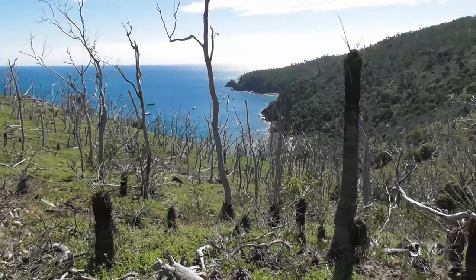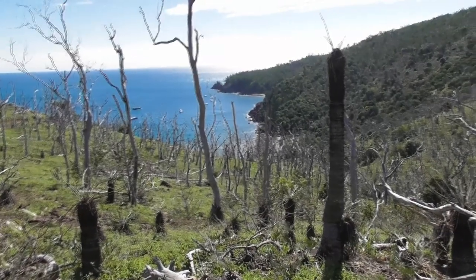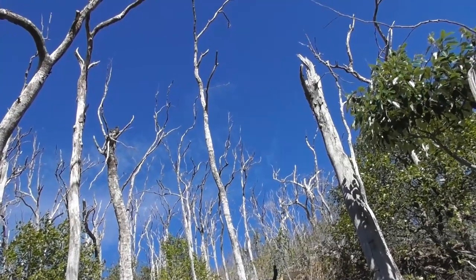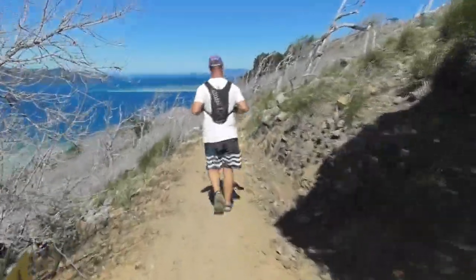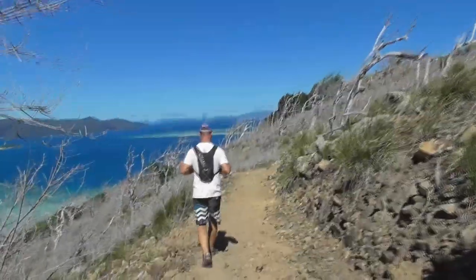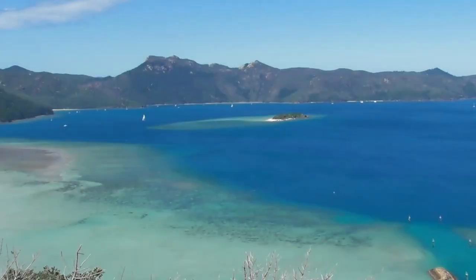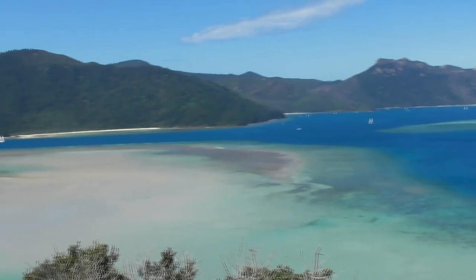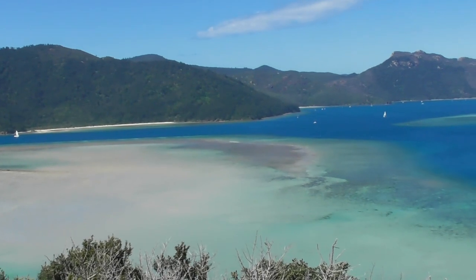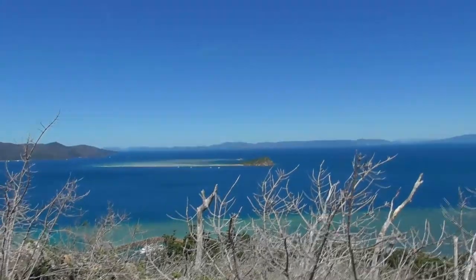Around the corner from the famous Hayman Island Resort is where we anchored. It looked a bit post-apocalyptic — the mix of cyclone followed by drought. But from the top these were some of the prettiest views we'd had. Let's just hope the wildlife returns.